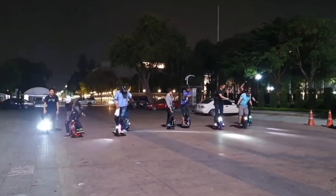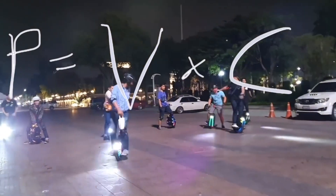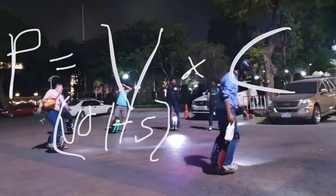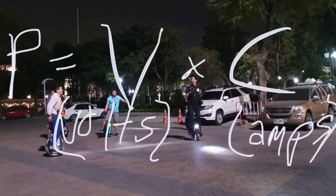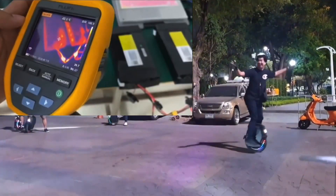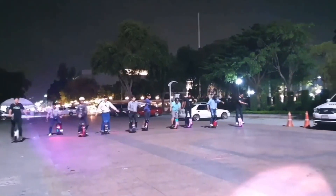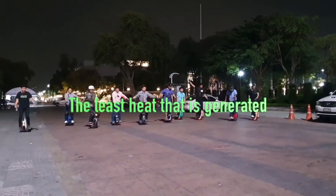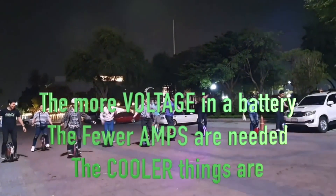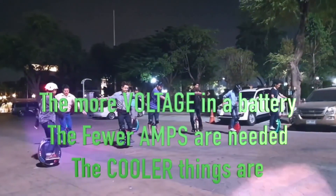Wheels need a certain amount of power to move you. Power equals voltage times current, in watts. So as voltage drops, current goes up, because the amount of power needed doesn't change. Current causes heat, which cooks the enamel on the motor windings, the MOSFETs, and the battery cells. Therefore, the less heat generated, the longer things last — meaning the more voltage a battery has, the fewer amps needed to do the same work, and the cooler things run.